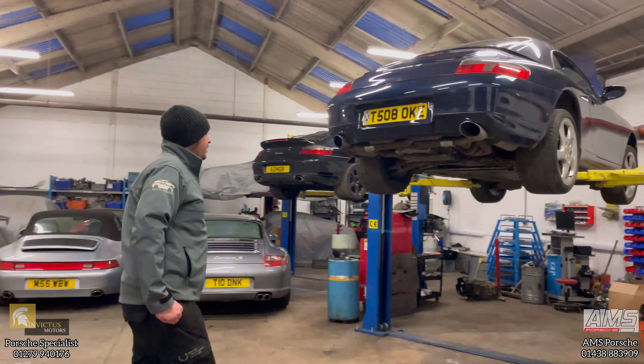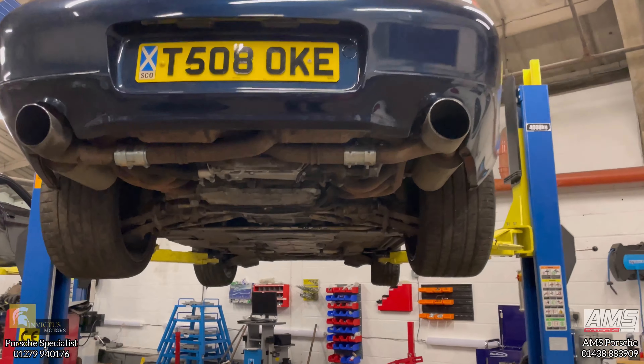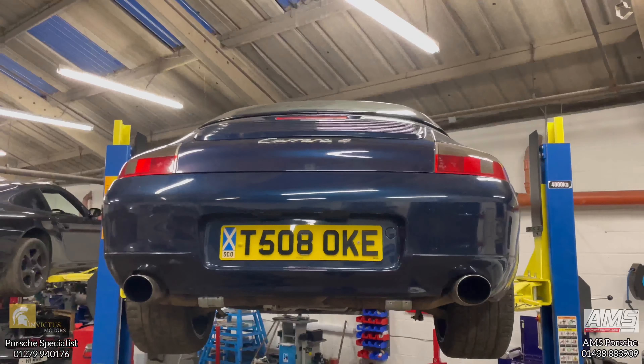This 996 has had a full engine rebuild and a load of exhaust modifications as well. We're sorting out the clamps and fixings, it's got a new oil pump — you can see the shiny bits there. It's also had an MOT, so it's pretty much good to go back to the owner now.